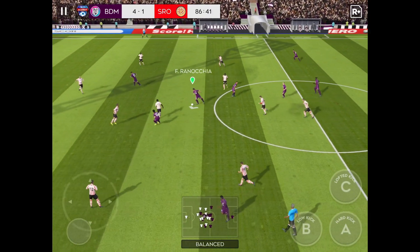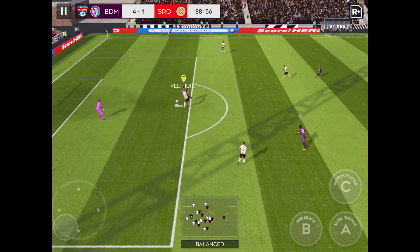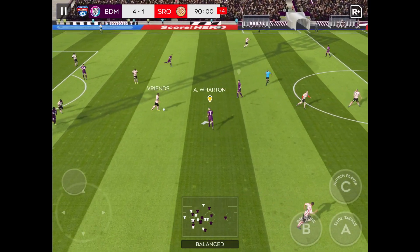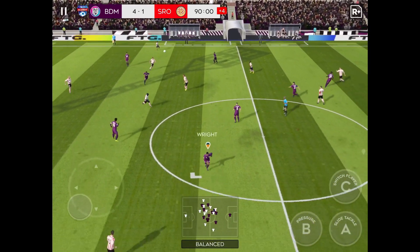Well intercepted — a chance now to turn defence into attack. What an opportunity! Fancies his chances from here, but his shot is blocked. He's played it long.